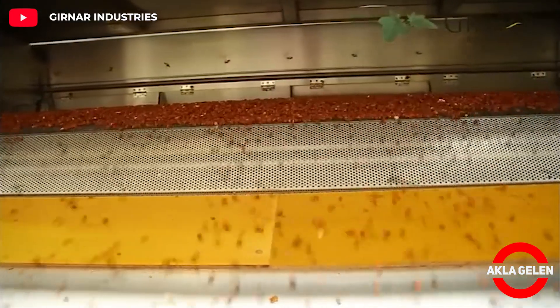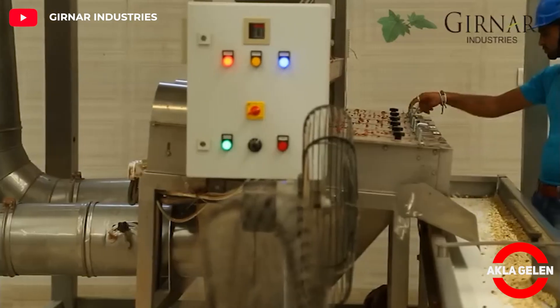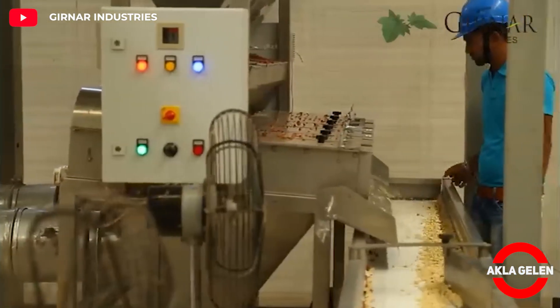The oven spreads the peanuts along the belt, and then they are sent to the roasting chambers. From there, after manual control, the vacuum packaging process is started.